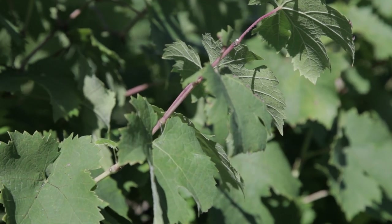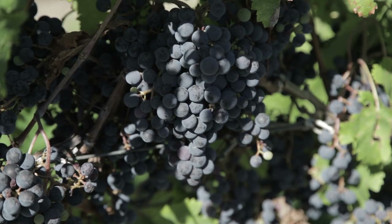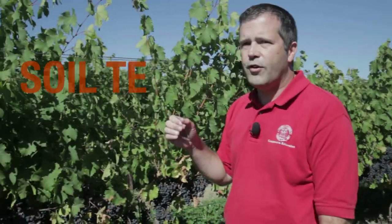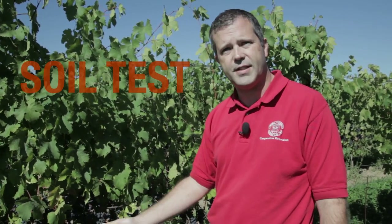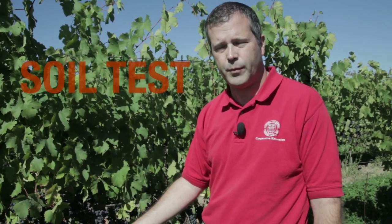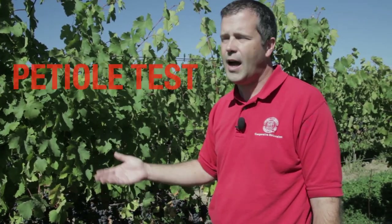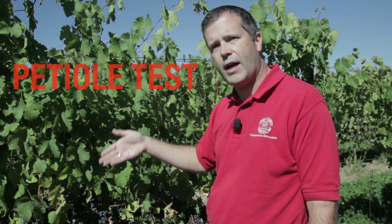But how do we know if the vines are getting enough of those? There are a couple of tests that we can do. The first test is called a soil test — we're testing the soil to see how much of those nutrients are available. The other test is called a tissue test or in this case a petiole test, where we're actually testing a piece of the vine to see how much of those nutrients are actually in the plant.